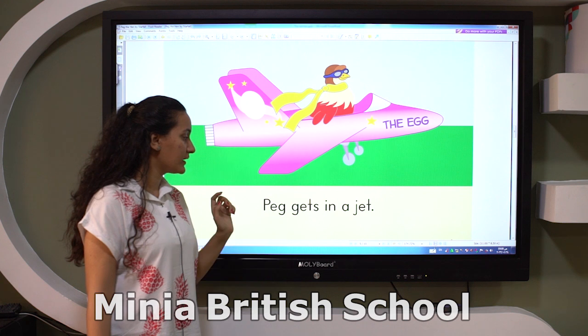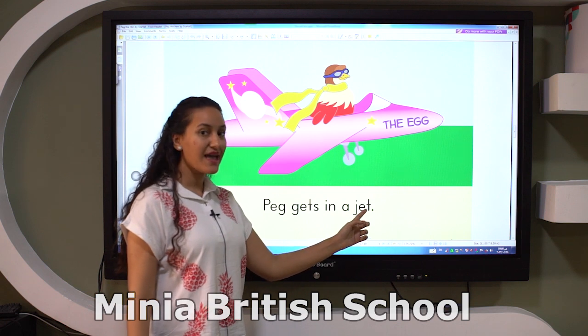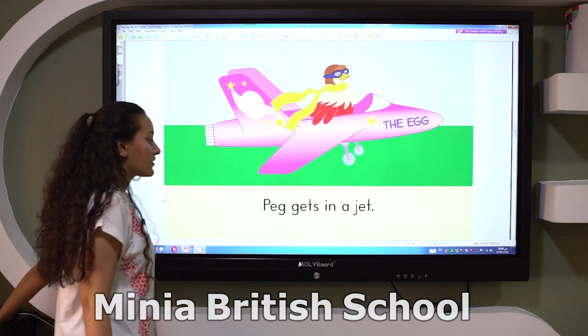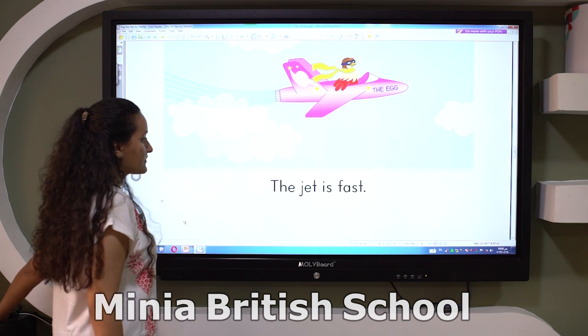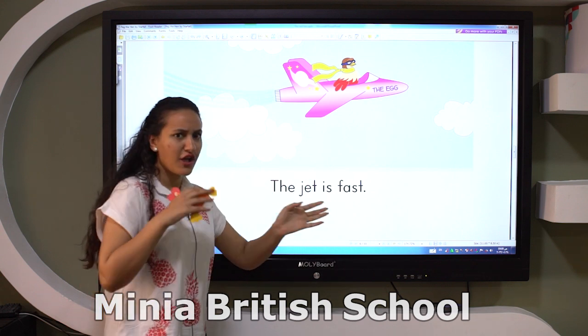Peg gets in a jet — J-E-T — jet. He flies with a jet. What is the sight word? The jet. The jet is fast.